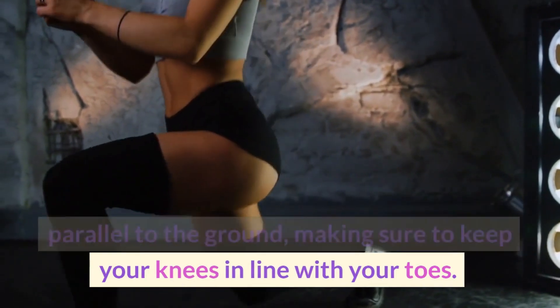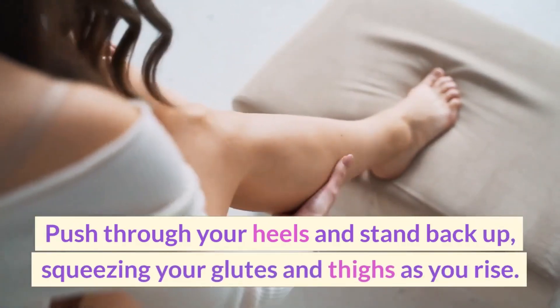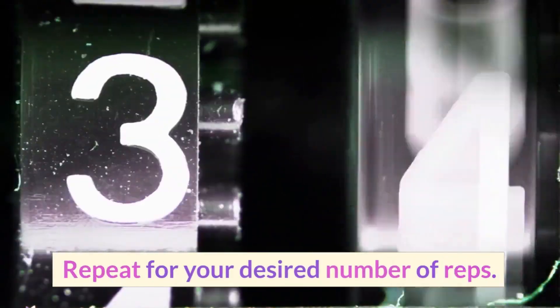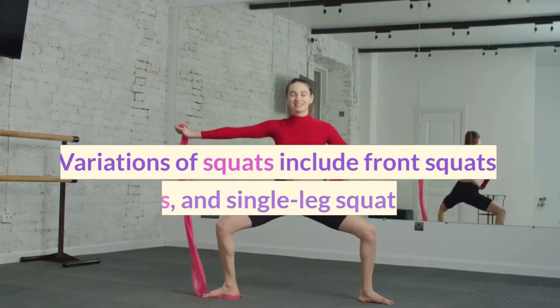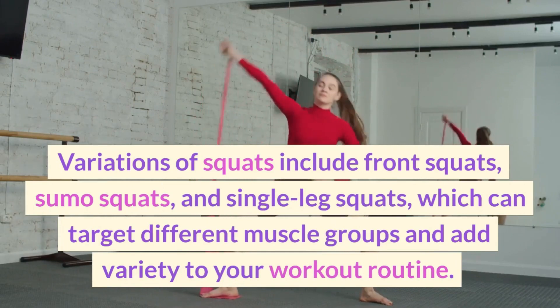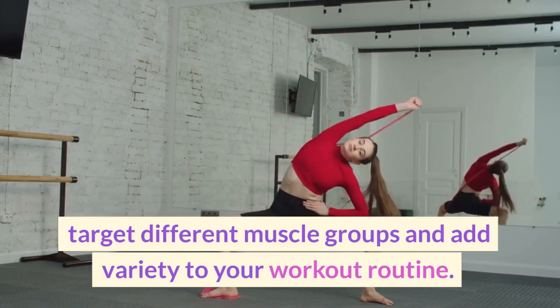Lower yourself down until your thighs are parallel to the ground, making sure to keep your knees in line with your toes. Push through your heels and stand back up, squeezing your glutes and thighs as you rise. Repeat for your desired number of reps. Variations of squats include front squats, sumo squats, and single leg squats, which can target different muscle groups and add variety to your workout routine.